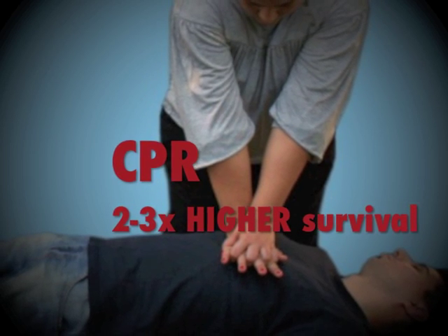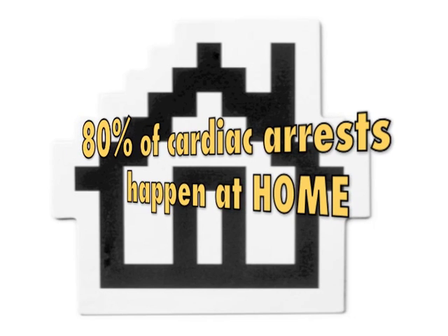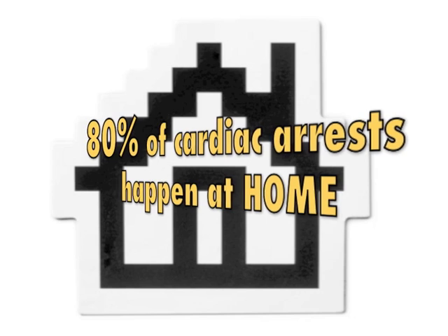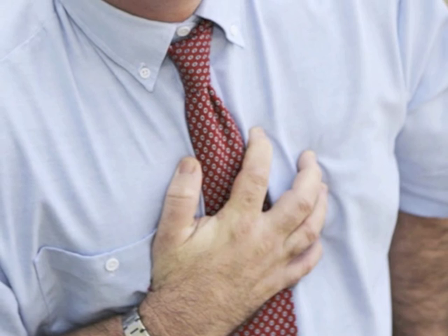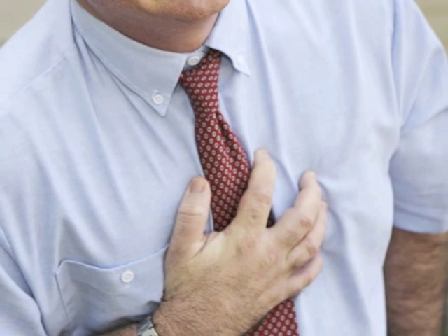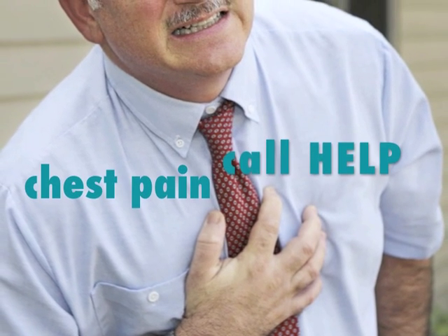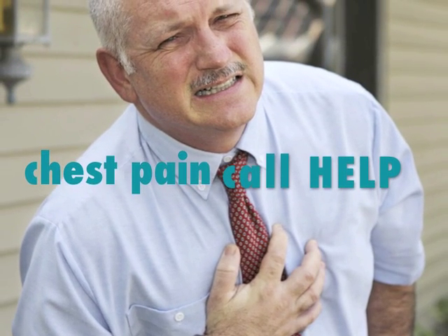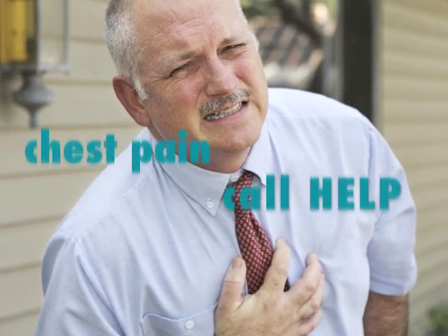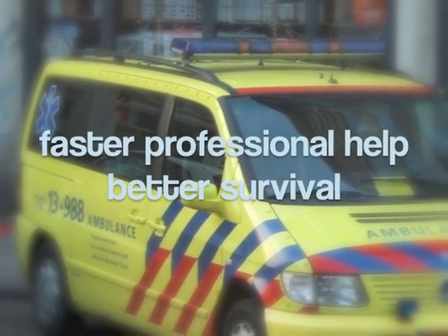It is important to know that cardiac arrest can happen anytime, anywhere and to anyone. In fact, a vast majority of these events happen at home, so you can easily find yourself in a situation where your actions are crucial for someone's survival. Many victims will show warning symptoms before cardiac arrest occurs. The most important warning symptom is chest pain. If a person experiences chest pain, call your local emergency number immediately.